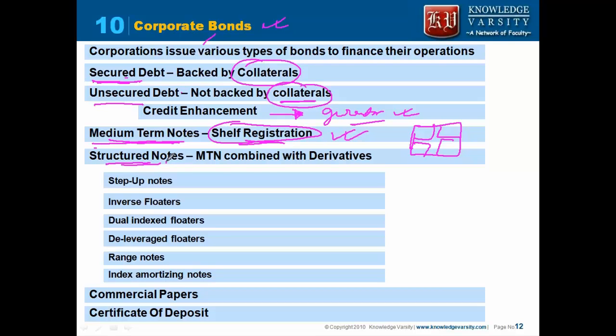They also have structured notes. Structured notes combine medium-term notes with derivatives. These can be step-up notes, where the coupon increases over time. They can also be inverse floaters — for example, 12% minus LIBOR — or dual index floaters, which are based on two indices such as LIBOR and Treasury. There are also de-leveraged floaters and range notes.